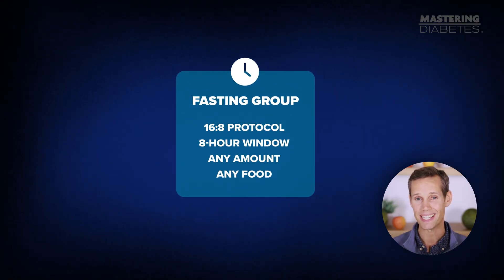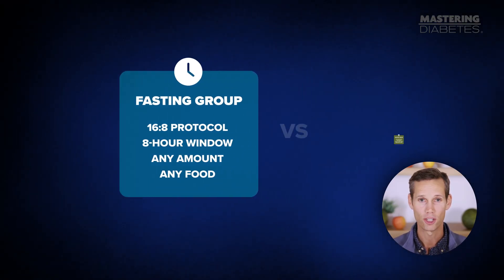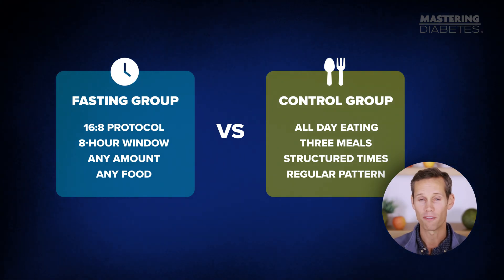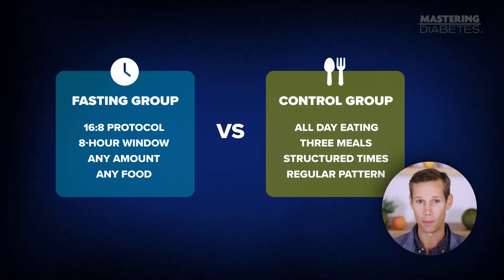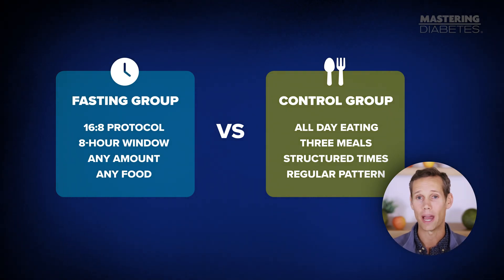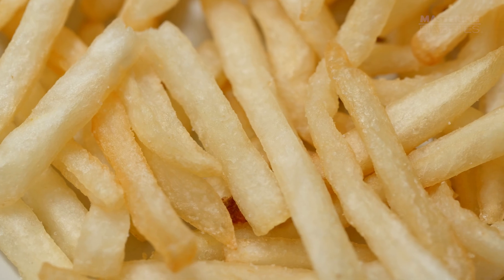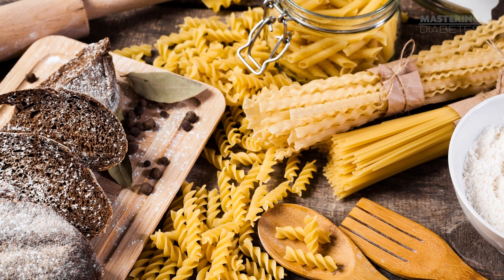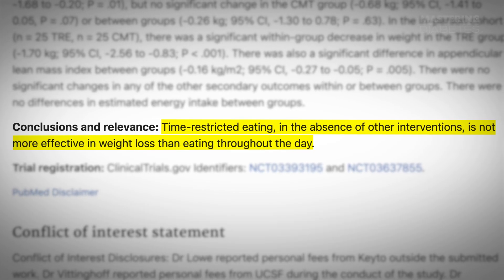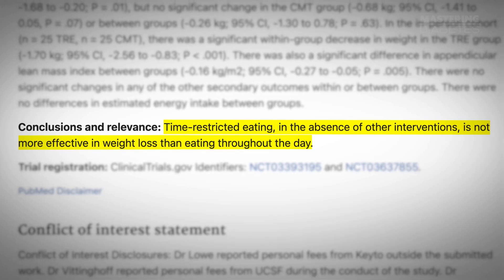That's exactly what happened in another major study published in JAMA Internal Medicine in 2020. This study compared 16:8 intermittent fasting to eating three structured meals per day. The fasting group could eat ad libitum — meaning anything, any amount — during their 8-hour window. That included processed foods, refined carbs, and added oils. The result? No significant advantage in weight or blood sugar, and in some cases they actually lost muscle mass.